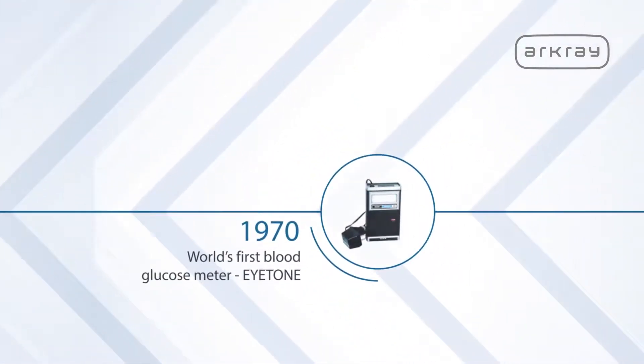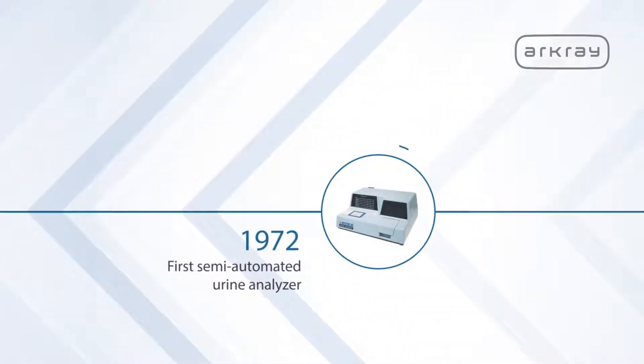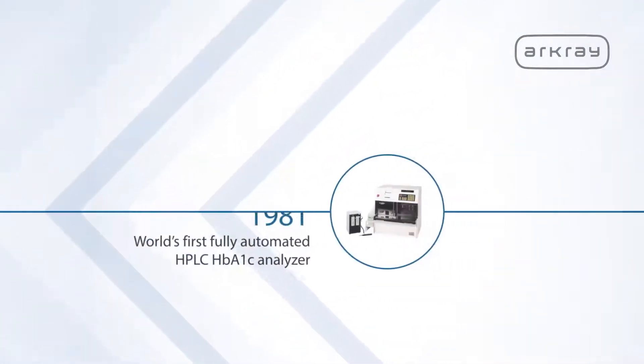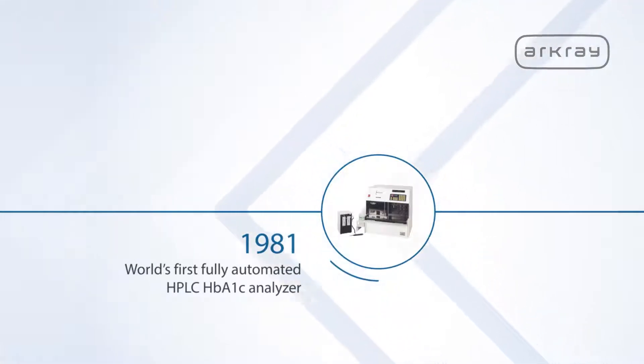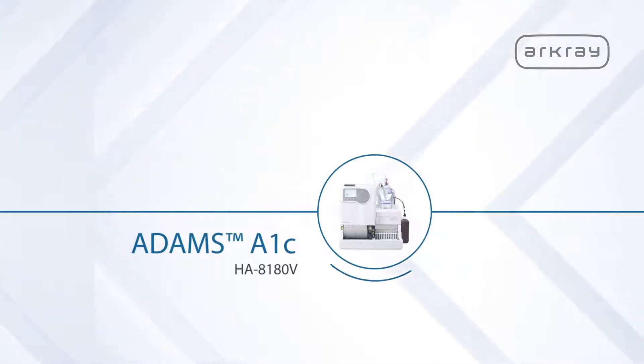1970 marked the launch of the first blood glucose meter, ITONE, followed by the first semi-automated urine chemistry analyzer in 1972. The first fully automated HPLC hemoglobin A1C analyzer was introduced in 1981. ArcRay continues to build on this proven technology.